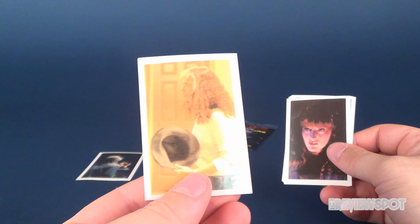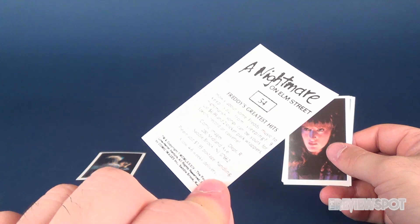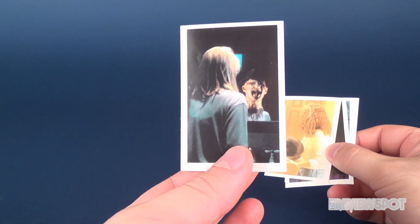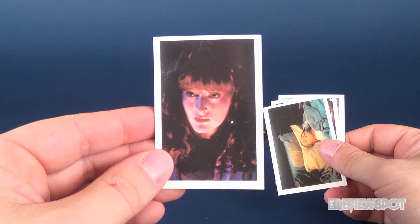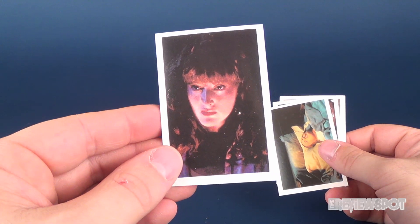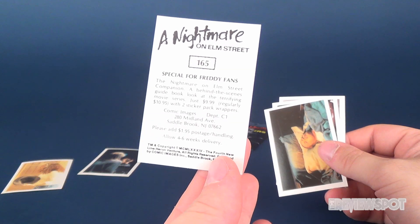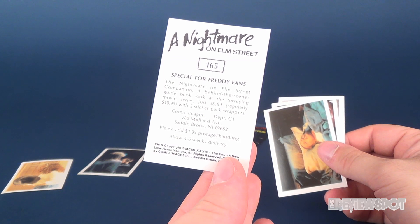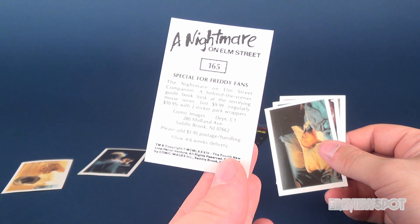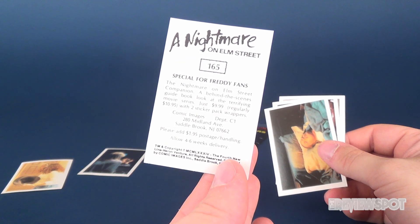These stickers are going into a sticker album so you're really not going to see the back anyway — you'll peel those off. This one could be from Nightmare on Elm Street Part Three. Next one is that girl from Nightmare on Elm Street 2. The back is just shameless plugging — we've established that now. 'A Nightmare on Elm Street companion behind-the-scenes guide book, look at the terrifying movie series, just $9.99, regularly $10.95, with two sticker pack wrappers.'